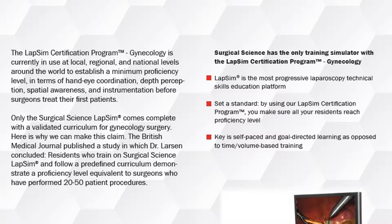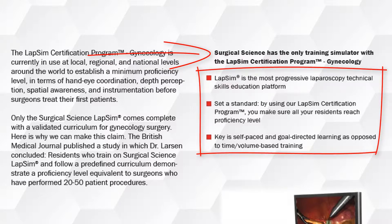LabSim is the only simulator that comes complete with a curriculum for gynecology surgery and is the most progressive laparoscopic education platform that allows you to make sure all your residents reach proficiency levels, focusing on self-paced and goal-directed learning as opposed to time-volume based training.